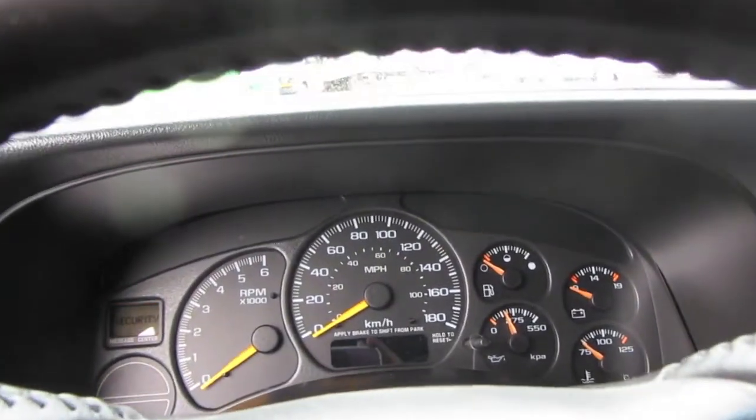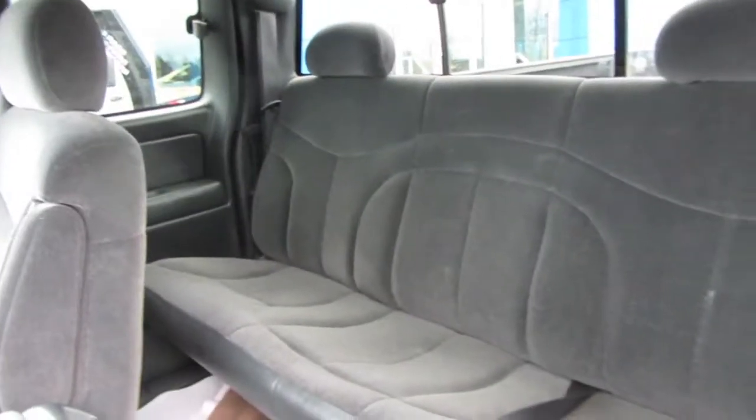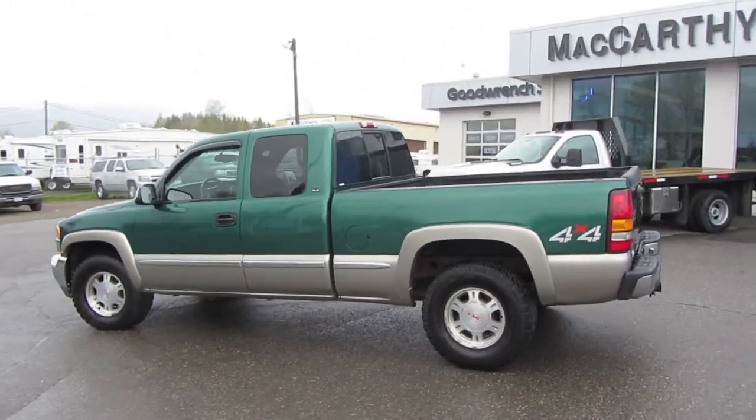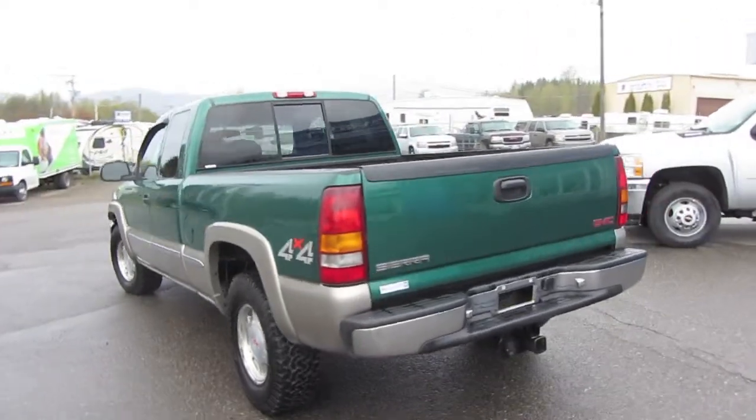There's also a security system in it. We'll take a look into the back seat, also very clean. So we'll go around the outside here, take a look at the body. Nice green color, the two-tone.